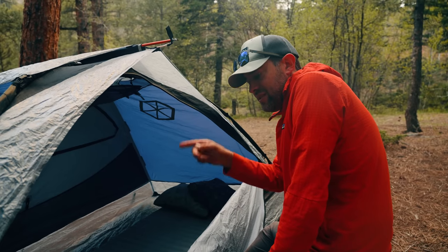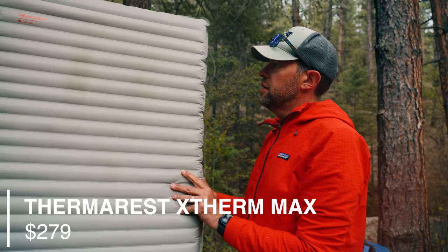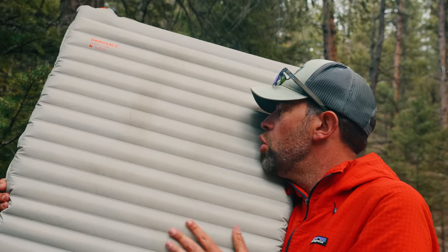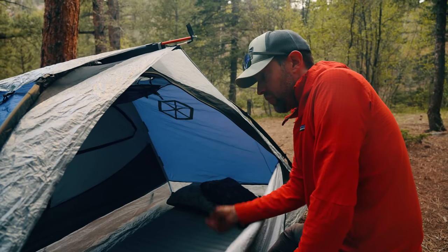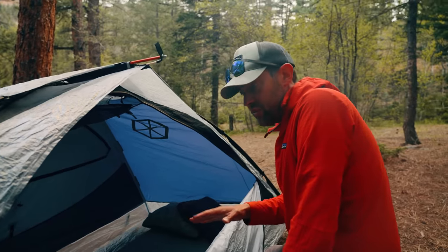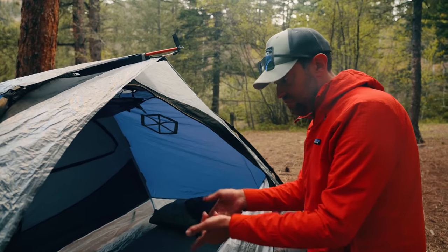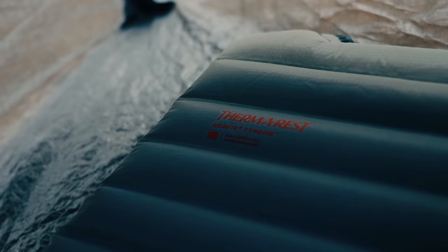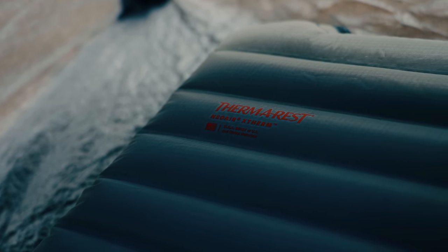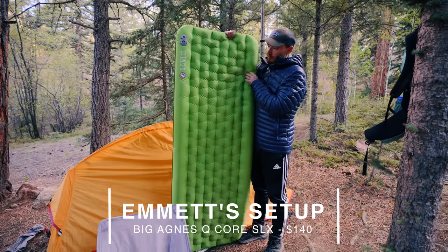Sleeping pad: Therm-a-Rest NeoAir X Therm — the long and wide version, the largest one they make. This is the most expensive pad I have at $279. It's an all-season pad, so like the tent, it's the pad you buy one time and don't need a second. You wouldn't have to buy a three-season pad and then a winter pad, which would probably end up being cheaper. So if you camp all year long, this might be the pad for you. However, $279 for a sleeping pad is extremely expensive — if you're going to do it a lot, it might be worth it; if not, maybe not.